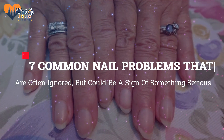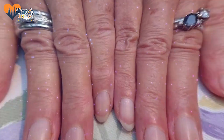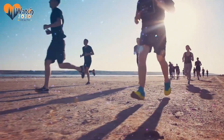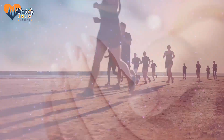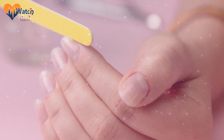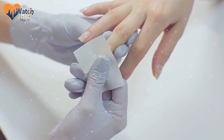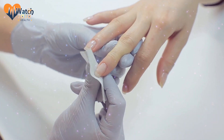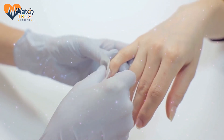Seven common nail problems that are often ignored but could be a sign of something serious. A lot of people like to start off the new year with a resolution to take better care of themselves. They'll opt to eat healthier and exercise more, but very few people realize they should be looking at their nails to judge their health. Your nails can reveal a lot about your health, as long as you know what to look for.